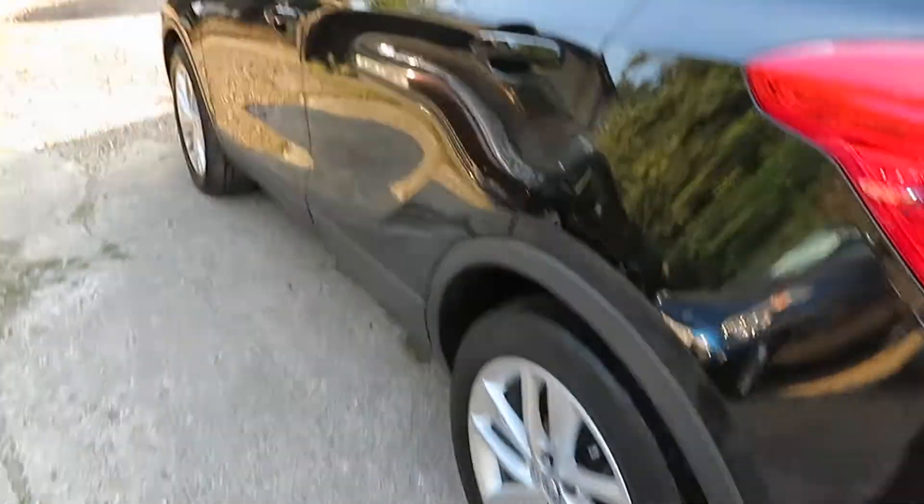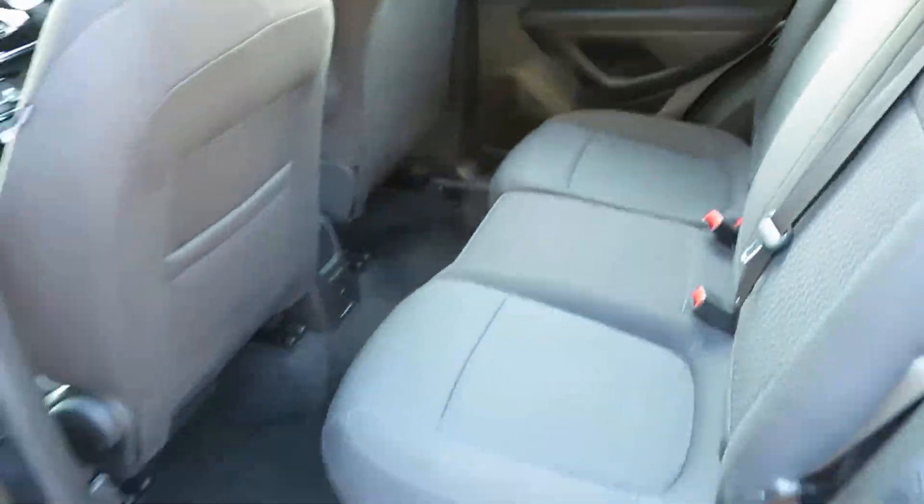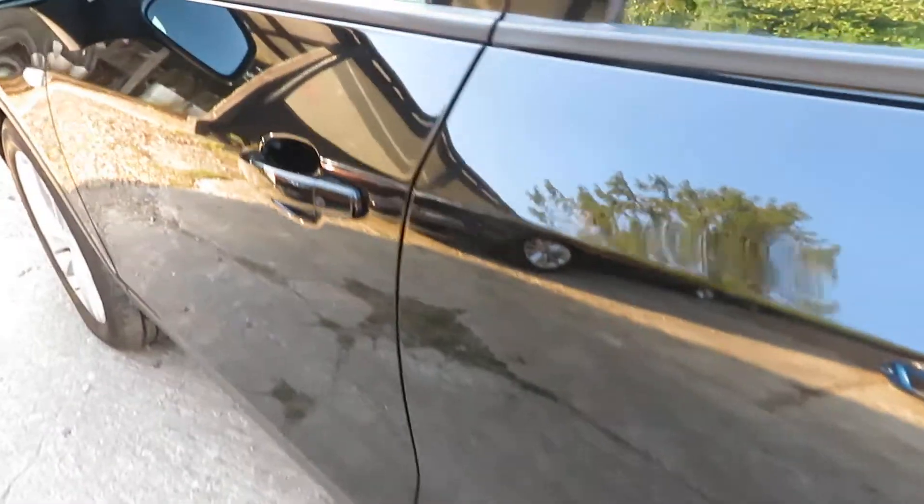You can see it's on the 17 plate. It's a one-owner car with full service history, and it's just been MOT'd and serviced today.